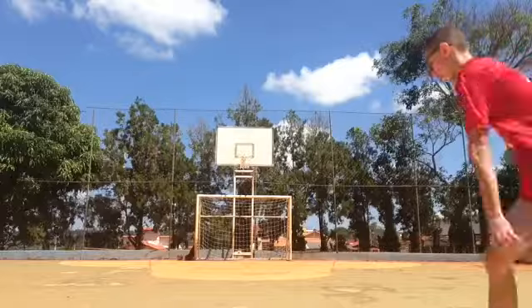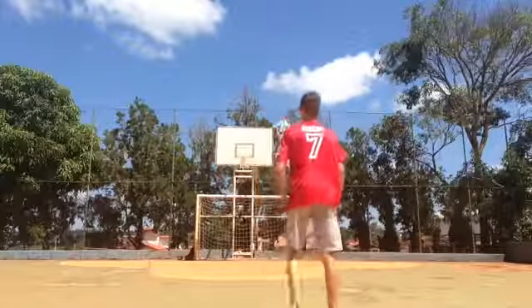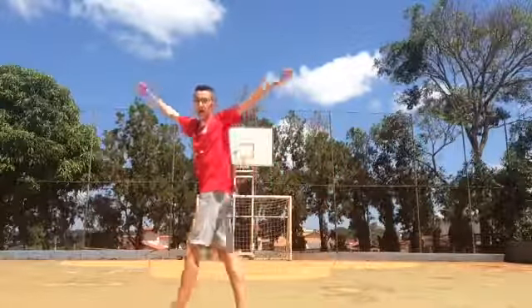Here's an outtake from the Rabona part. Crossbar! I'm just a cow.